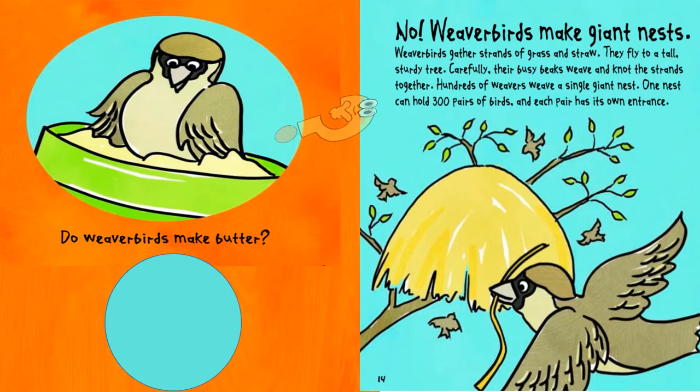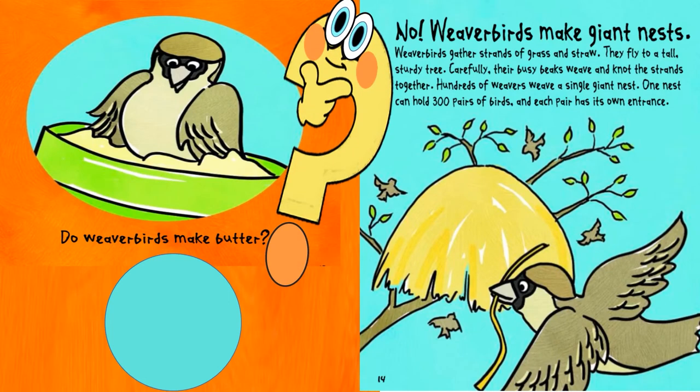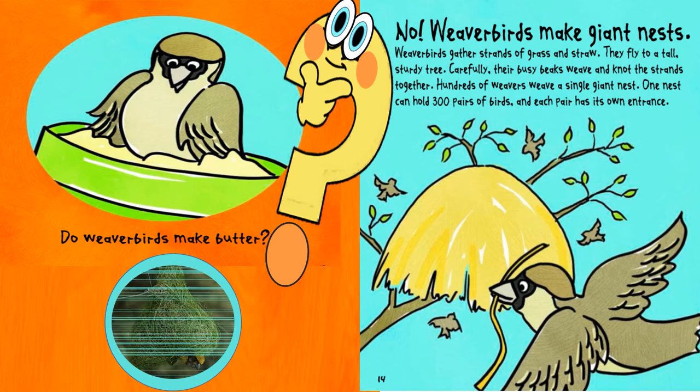Do weaver birds make butter? No, weaver birds make giant nests. Weaver birds gather strands of grass and straw. They fly to a tall sturdy tree where their busy beaks weave and knot the strands together. Hundreds of weavers weave a single giant nest. One nest can hold three hundred pairs of birds, and each pair has its own entrance.